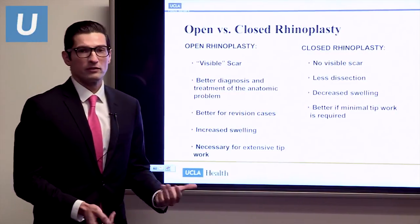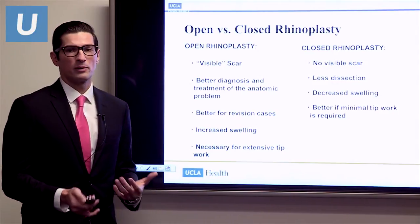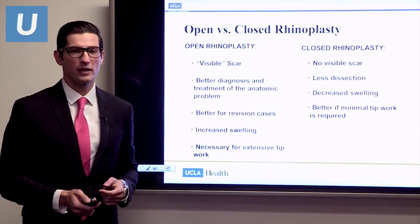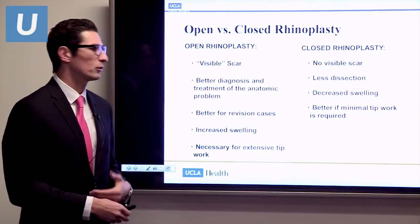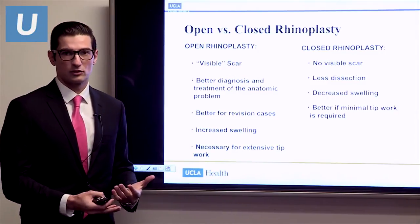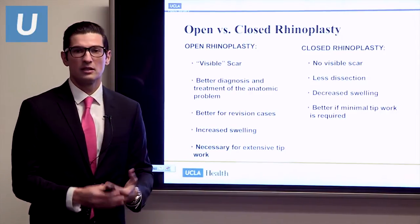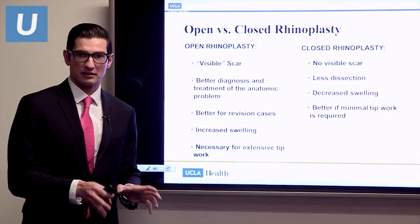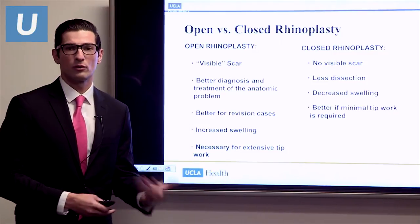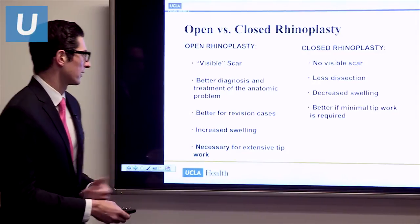This brings me to open versus closed rhinoplasty — two major categories. Open rhinoplasty means making an incision through the middle skin bridge between your nostrils, allowing us to peel back the skin and really see everything. The benefit is better visibility as a surgeon. I use it whenever I need to do extensive tip work or in difficult revision cases where I need to understand the anatomy.